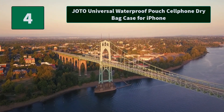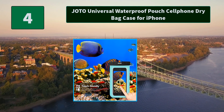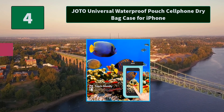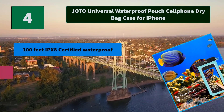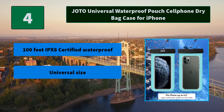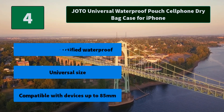Number 4: Johto Universal Waterproof Pouch Cell Phone Dry Bag Case for iPhone. Provides dirt-proof protection for your device while maintaining full touchscreen functionality, with an X-Trap for convenient carrying. Main features: 100 feet IPX8 certified waterproof, universal size, compatible with devices up to 85 millimeters.